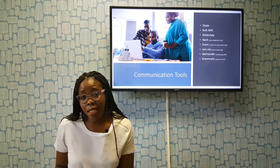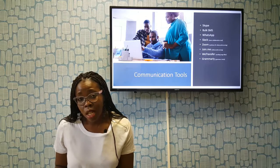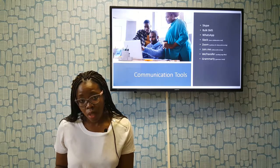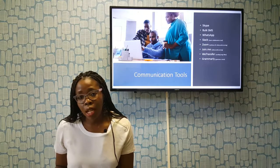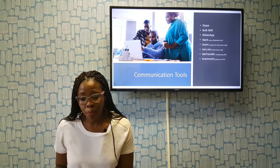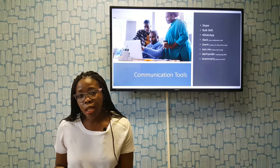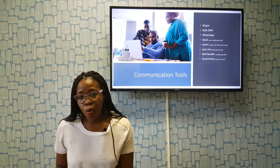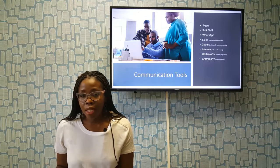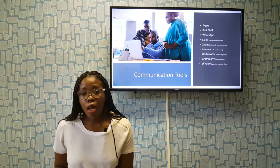Spell check and grammar check — let's just be real. Some of us, even though we were taught in English, grammar is not our strength and we want to sound and look as professional as possible to clients. Grammarly is a great app and system to check your writing. You don't need to get an editor or a copywriter anymore. Every time I write a blog, I load it up on Grammarly, it does its checks, I fix it up, and I'm good to go.